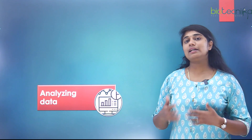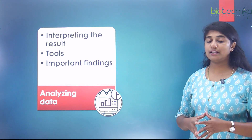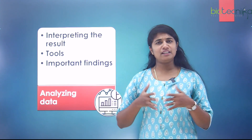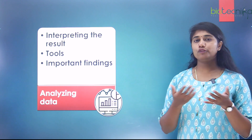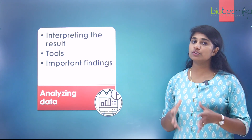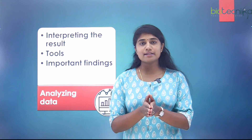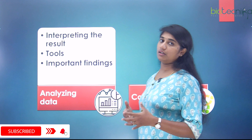The next skill is analyzing data. You have raw data, but you cannot publish it as is — you need to interpret your results. You can do this through graphs, drawings, tables, comparison tables, or flowcharts. There are various tools available to help with this analysis, and you should be aware of how to use them. You should also be able to identify the important findings from your analyzed data, which will help you conclude your research.